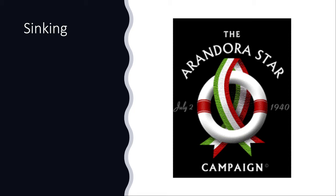The Arandora Star was transporting Italian internees to internment camps on her final voyage. She sailed unescorted about 75 miles west of Bloody Foreland. U-47, commanded by Günther Prien, struck the Arandora Star with a single torpedo. Prien believed the torpedo to be faulty, but it detonated on her starboard side, flooding her aft engine room.